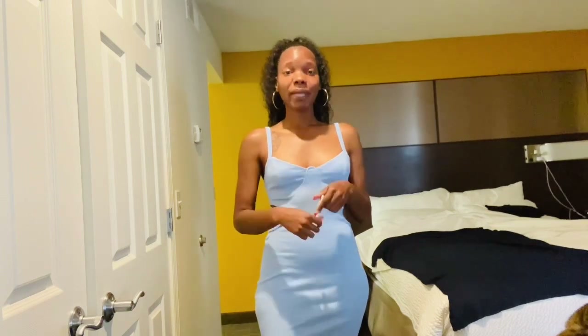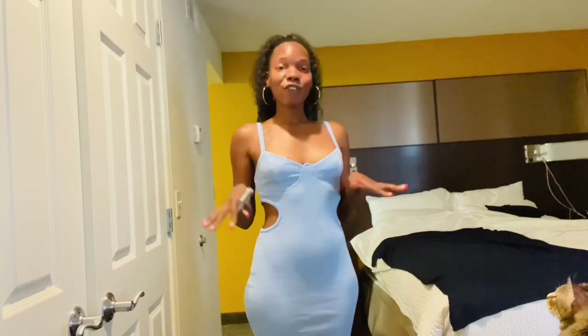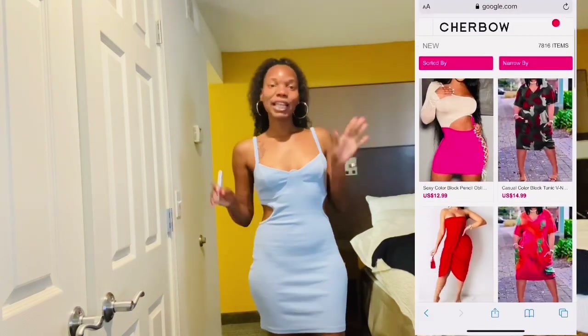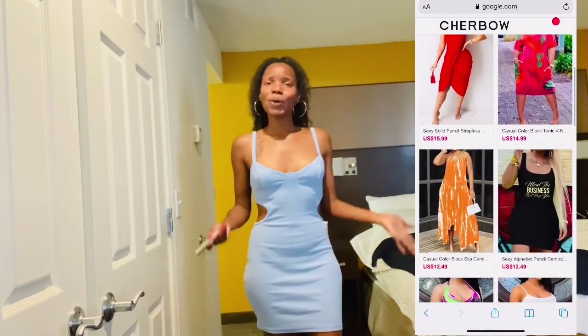They did reach out to me and they did send me these few dresses for free, so thank you so much for sponsoring today's video. The company name is Cherbow. Like I said, I've never heard of them — they did reach out to me and they did send me four dresses that I am trying on, so let's get straight into the try-on haul.